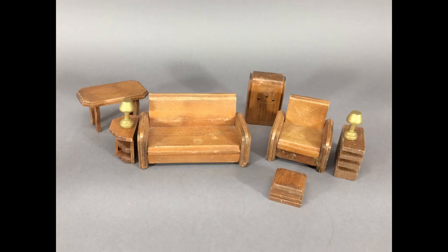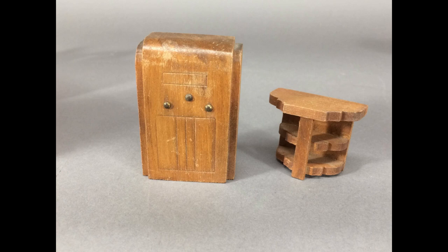This living room set was made by Rappaport Brothers and sold under their Nancy Forbes trade name. Check out the radio and the cool end table.